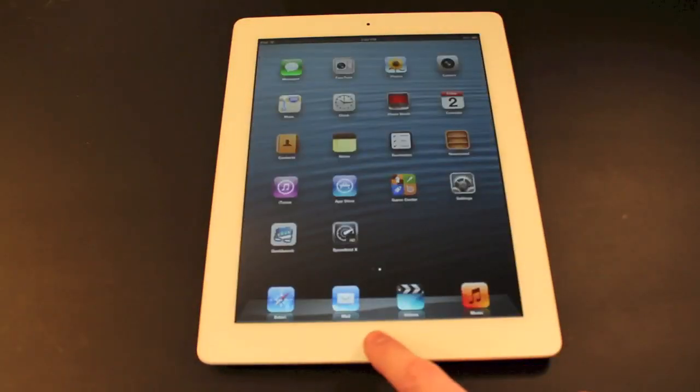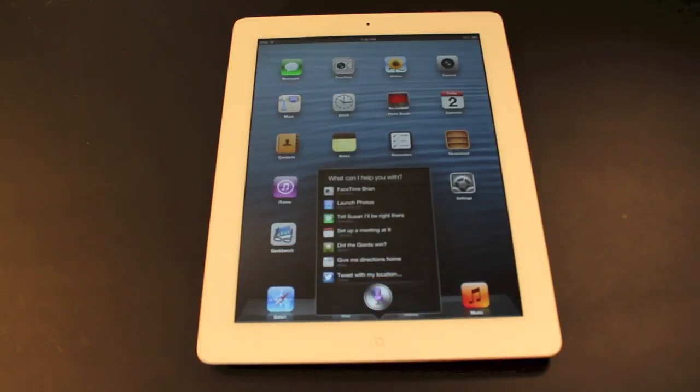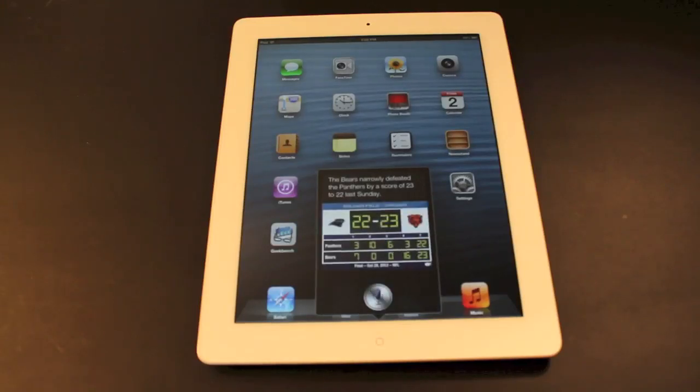The next test we have is Siri. What's the score of the Chicago Bears? The Bears narrowly defeated the Panthers by a score of 23 to 22 last Sunday.